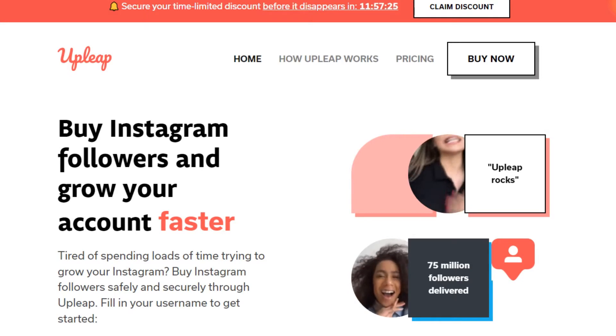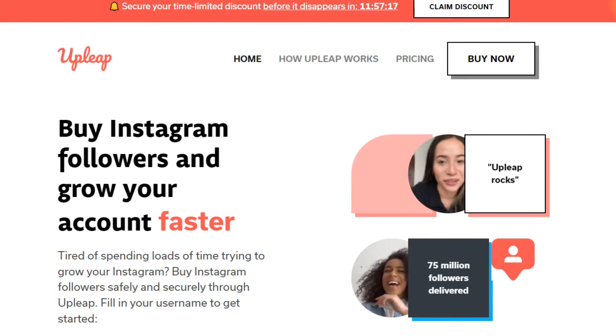When you try to promote a product or a website, you first need to know some information yourself, so when people ask you, you know what to tell them and how to promote this website. So let me give you that information. Upleap helps people buy Instagram followers and grow their account faster.